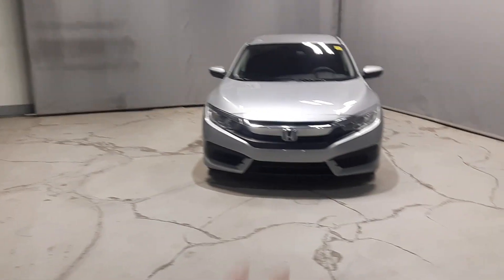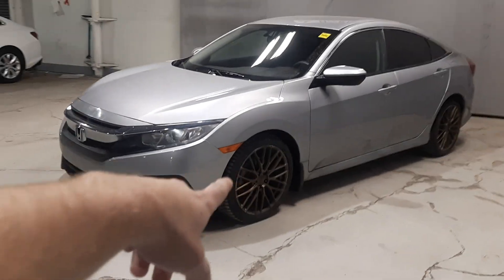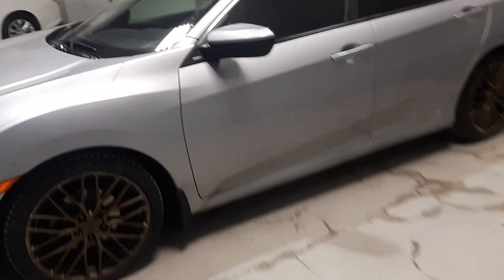That would be a great choice for you. So this guy here is in a beautiful silver color, chrome accents on the front, and these absolutely gorgeous bronze-colored aftermarket rims, really making this vehicle pop.